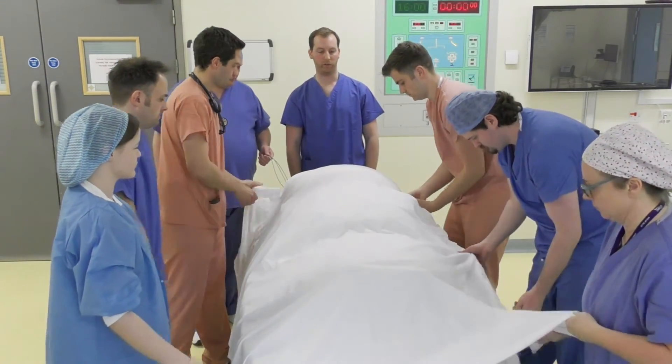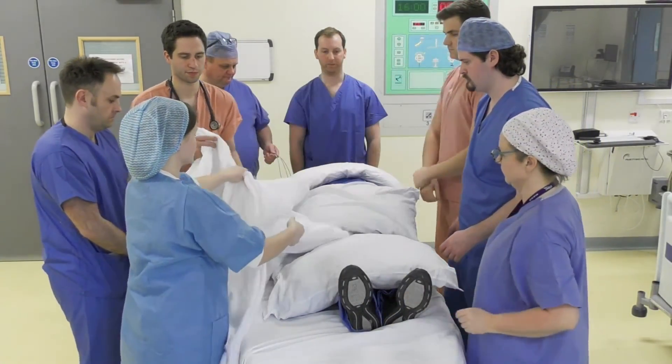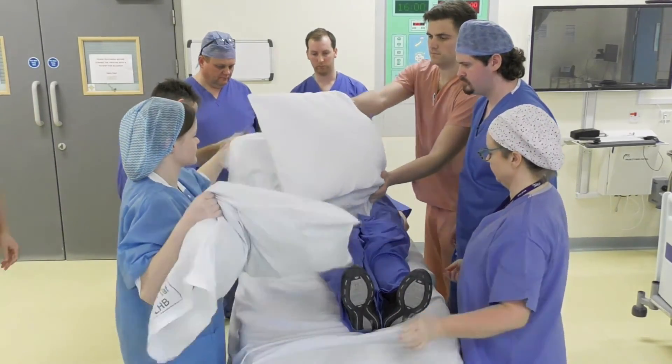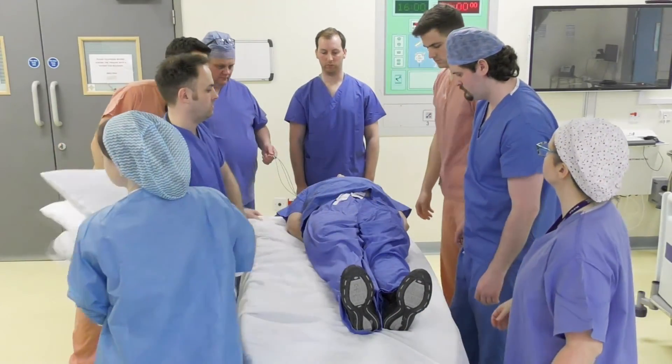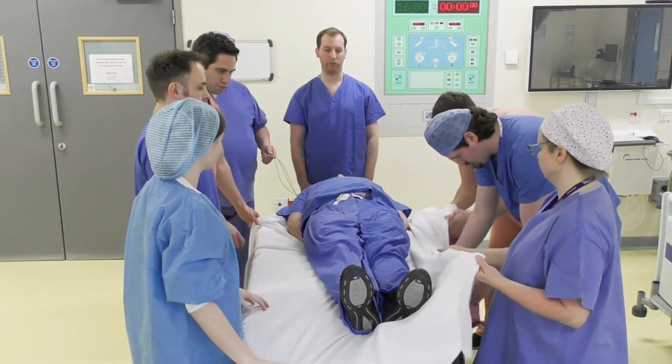We're going to take the top sheet off and check the position. The patient is now un-proned.